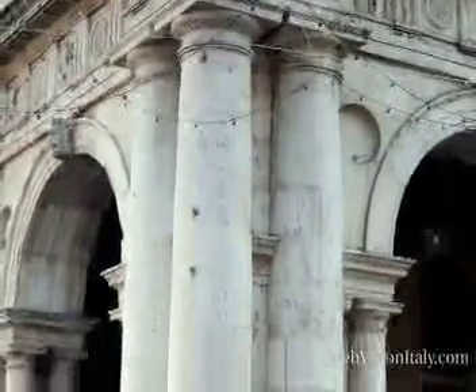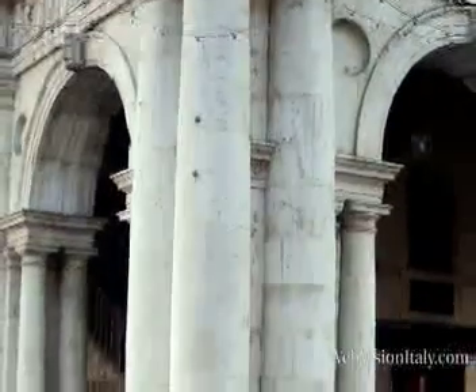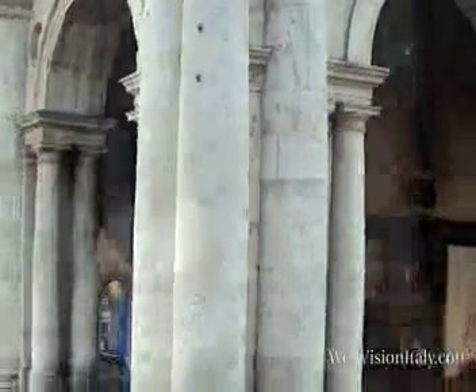By varying the size of the columns — the width and the height of the columns at the angles — Palladio was able to stabilise the weight of these massive marble columns at the corners of the building.